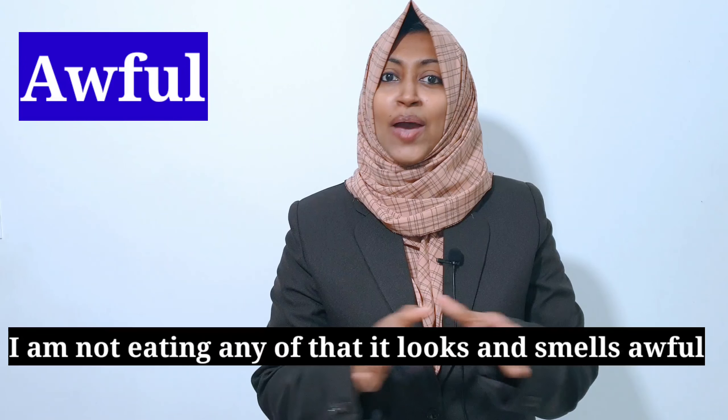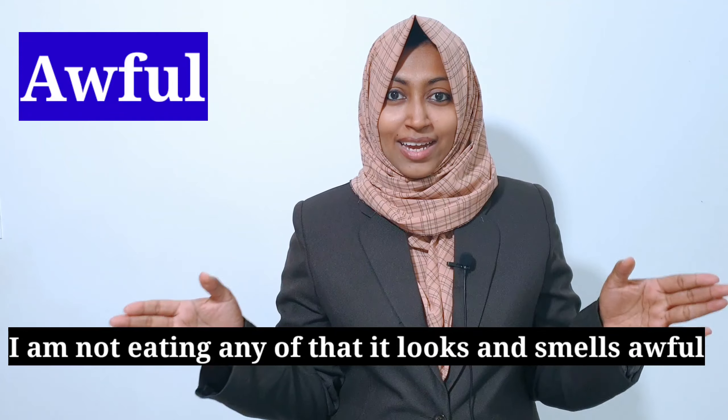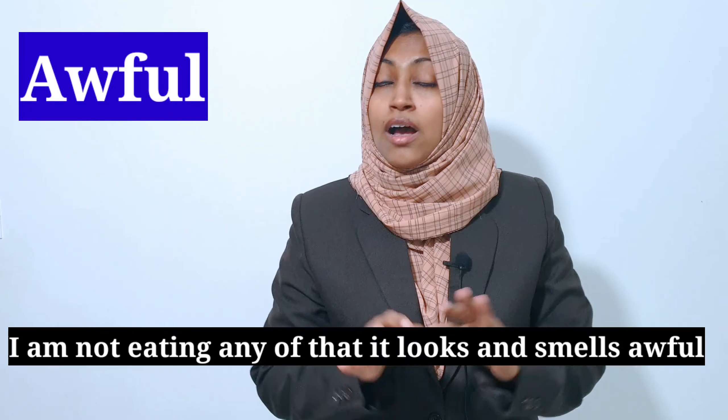Now let's go to the next boring word — "bad." Bad is not a bad word, but when we all use it, it becomes overused because there are alternatives. Let's see two expressions. One is "awful," meaning something that has a bad smell. Awful is used with something that smells bad. For example: I am not eating any of that — it looks and smells awful.